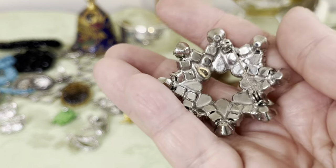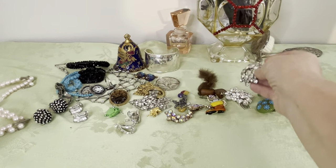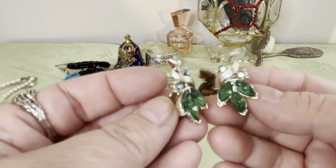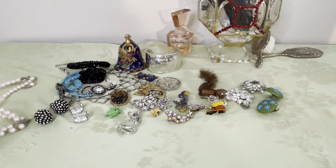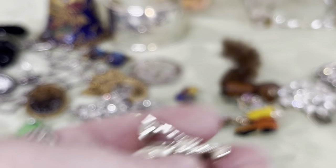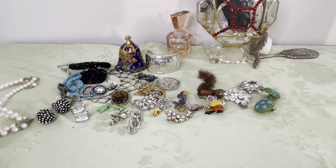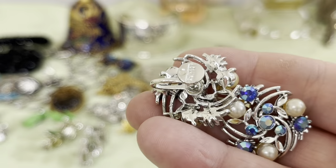This is a nice fully pronged star, kind of domed, open in the center. These are signed Lisner — pretty AB and green emerald-colored rhinestones, marquee and round, green AB. They look like they should glow — they don't, but they're beautiful, signed Lisner on the back. These are another Lisner — faux pearls and blue ABs, signed Lisner on the screwback right there.